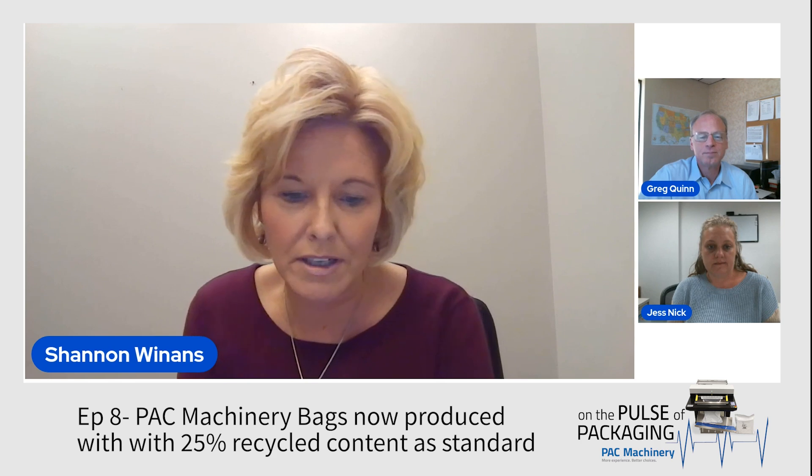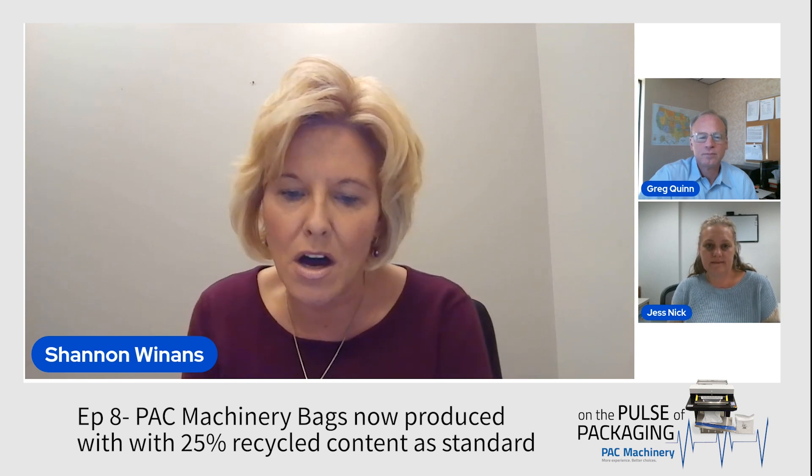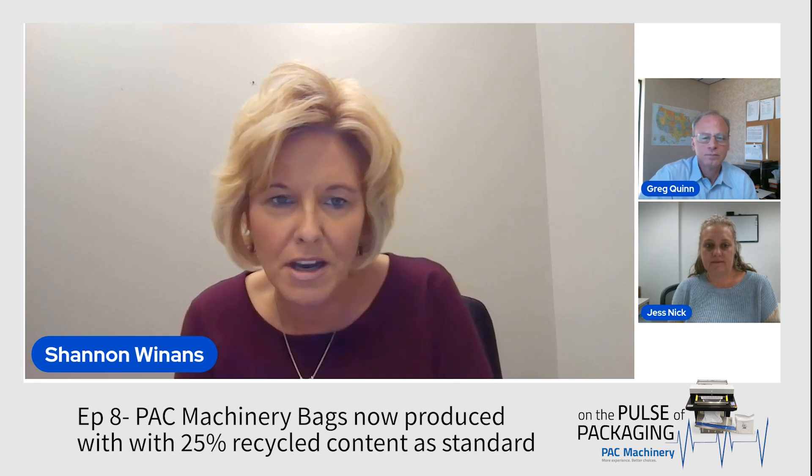From everything I read in the packaging industry, it's all about sustainability — this is just such a huge topic. This new sustainability initiative is really great for our growing customer base of environmentally conscious brands and businesses. Customers that do not currently buy their bags and materials from Pack Machinery really should now because of this new sustainability initiative.